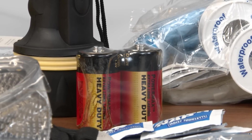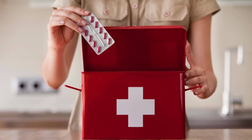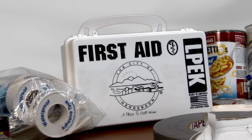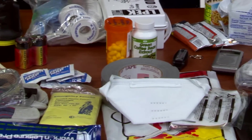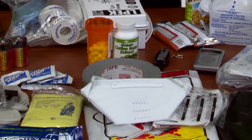Don't forget those extra batteries for your radio and flashlights. If you are taking medication, ensure that you have an adequate supply or have easy access to it. A first aid kit is an essential item for any home emergency supply kit. You can purchase a pre-packaged kit or simply build one of your own. You may also want to consider having dust masks, duct tape, and plastic sheeting if you have to shelter in place.